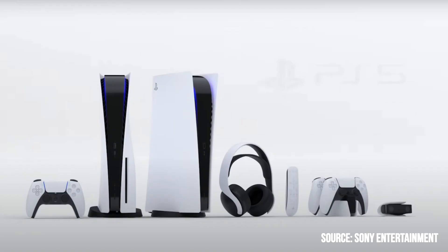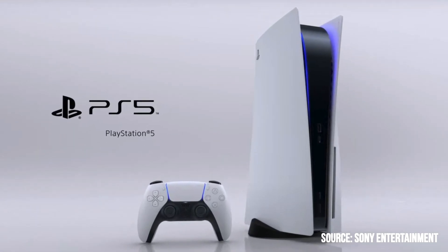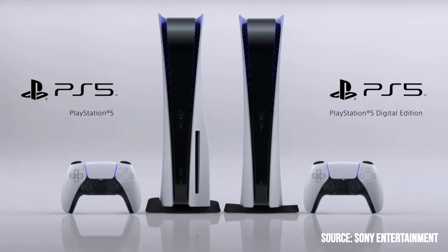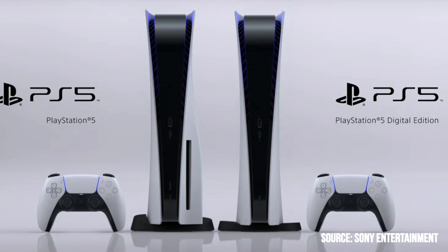So guys, this was a quick look at the PlayStation 5 — I am super pumped and can't wait for this console. No specific details on hardware and specs just yet, but we know it's going to have an ultra-high-speed SSD. Let me know what you think in the comments below, and also let me know if you want to see more videos on the PS5 covering upcoming games. If you liked the video, please like, share, and subscribe — but only if you want to watch more content. As always, stay safe, I'll see you in the next one, peace!